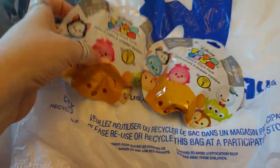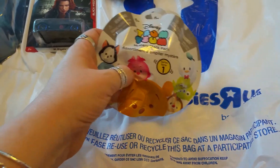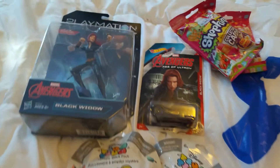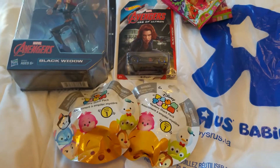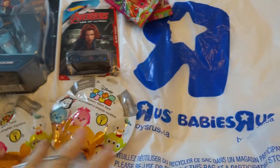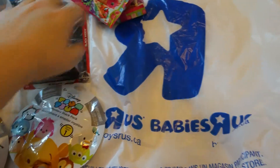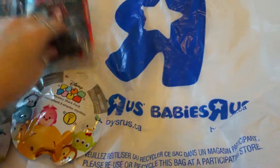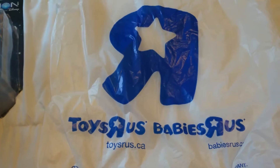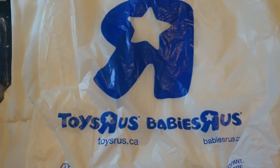I'm still looking for series two, since there's nothing else in series one that I want to collect. So that's what we got at our Toys R Us haul last night. We were hoping to find some Mattel toys but couldn't find any dolls or anything. Hopefully next week we'll find something better — thank you for joining me today, until next time!